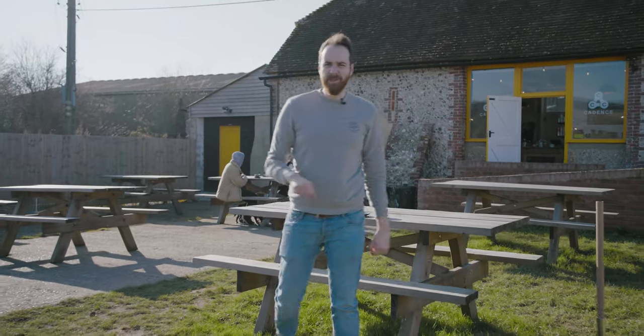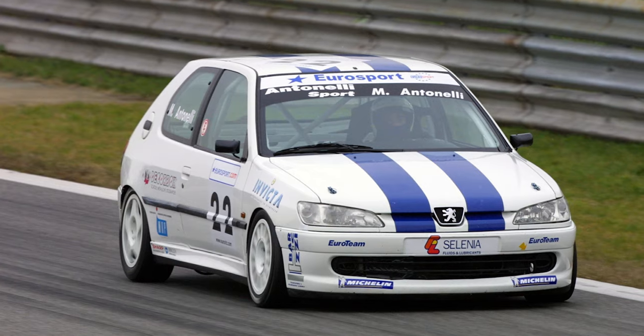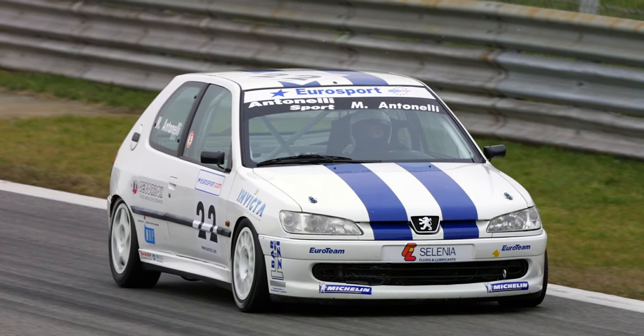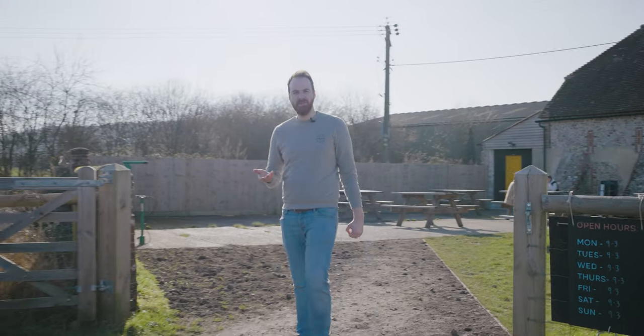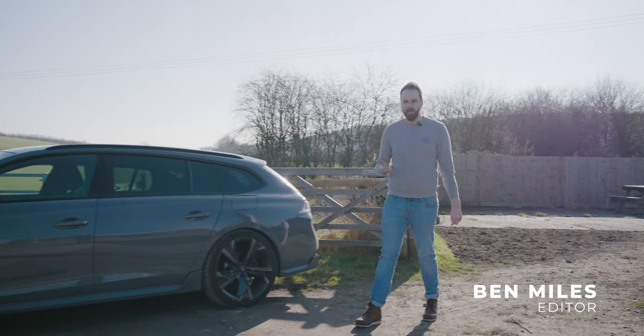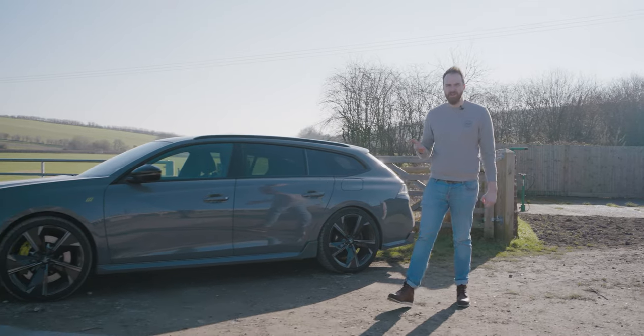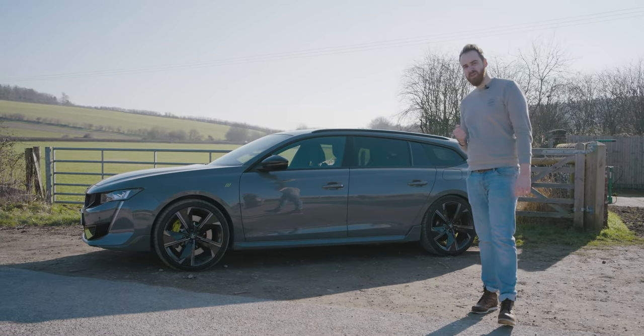But then something went wrong. Sure, Peugeot and Renault made some stonking cars in the 90s and 2000s, but then Renault killed off RS, and Peugeot started making blobs, and Citroen capitalised on its WRC success in no way whatsoever. To all intents and purposes, the fast French car was dead. But now, they're back.